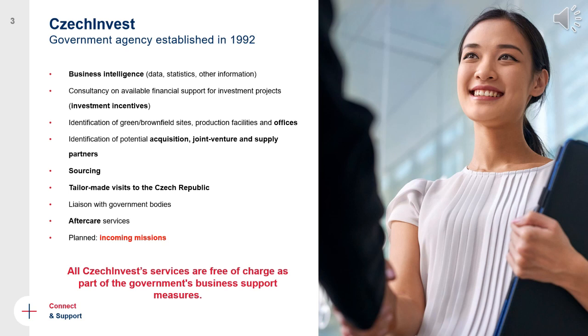Before COVID, one of our main services was tailor-made visits to the Czech Republic. We would organize meetings with local companies and other international investors so they could share their experience of entering the Czech market, and we would take you to local R&D institutions and universities. We are hoping that as soon as the COVID crisis is over, we will be able to organize in-person missions again — hopefully sooner rather than later.